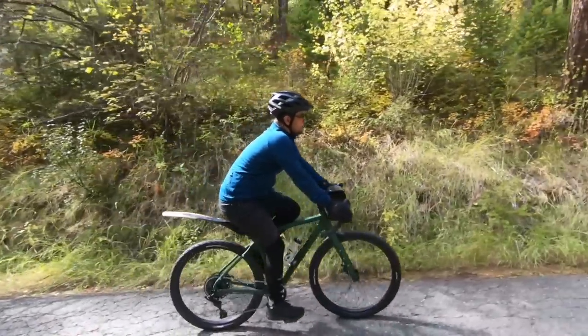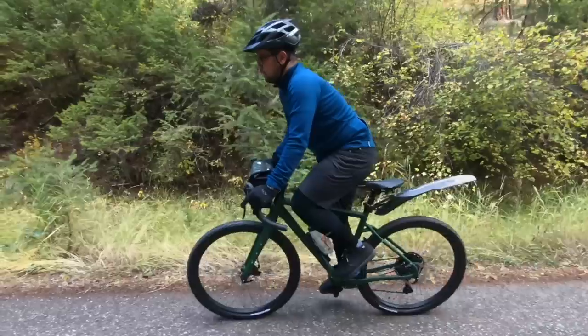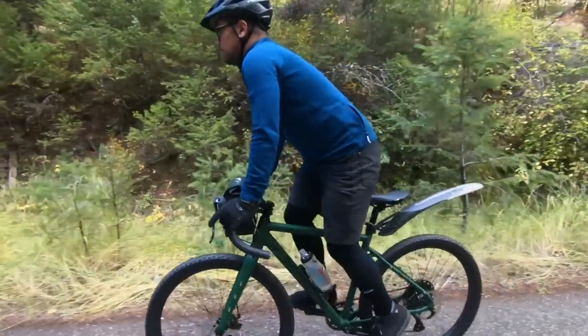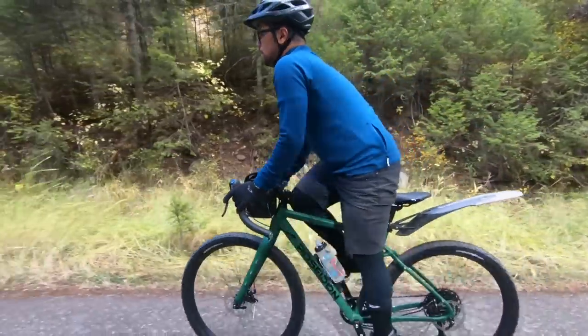The temps are getting cooler, the leaves are changing, and that means fall is finally here. I thought I would give you guys a fall update on my gravel casual cyclist guide — this is what I wear, this is what I like, some recommendations for cycling in these cooler temperatures.